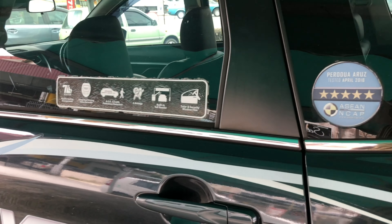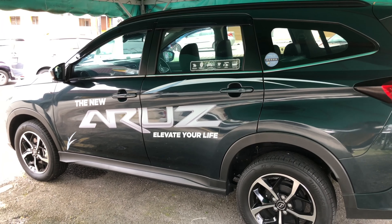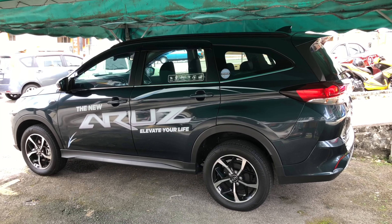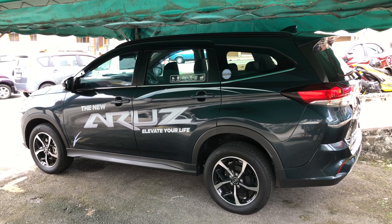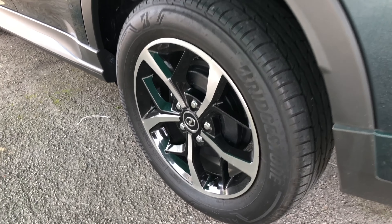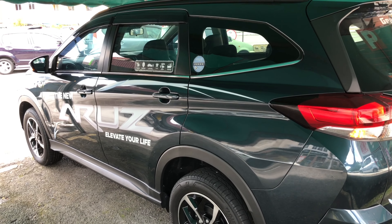This car received the five-star ASEAN NCAP safety rating. Overall the Arus looks quite big as expected for a seven-seater SUV, and it's quite a good SUV overall. The rear tires are visible from this angle. This particular Arus is finished in Amazon Green paintwork, which looks really nice in sunlight.